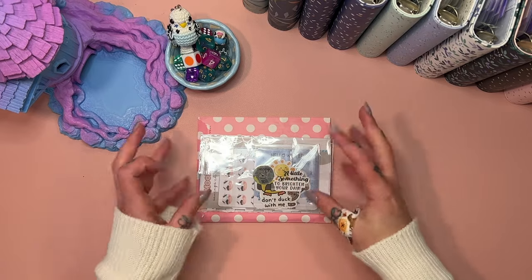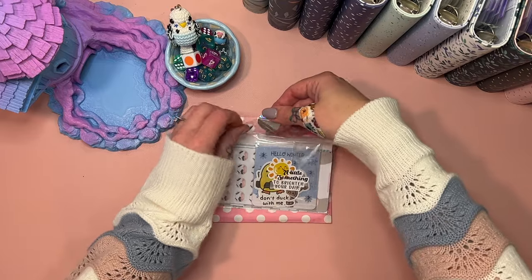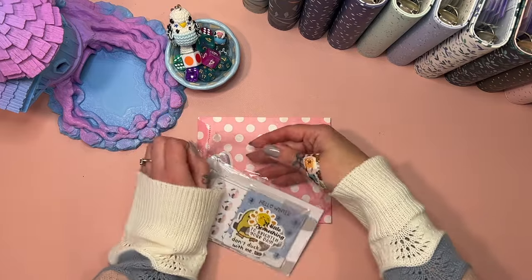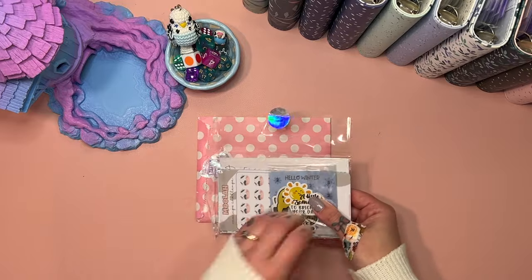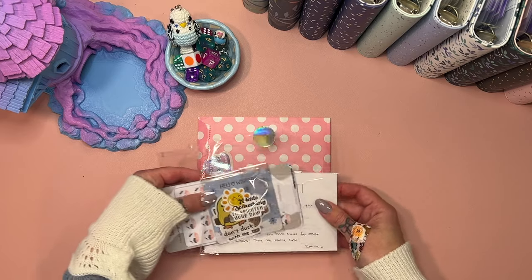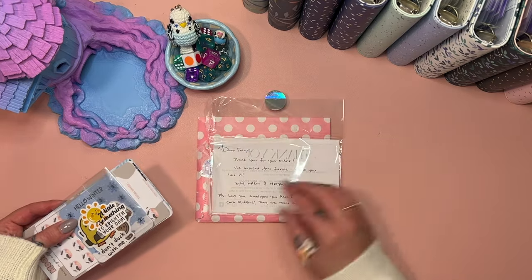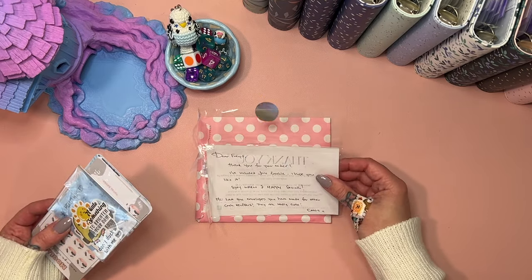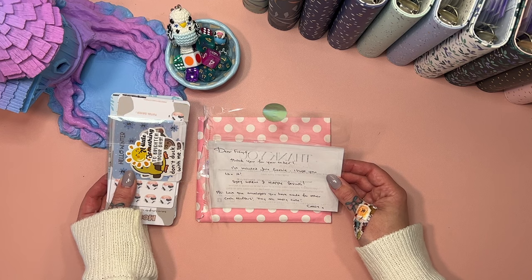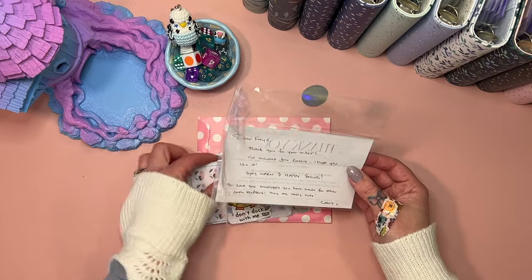But first I have some happy mail, so I thought I would show you guys because these will likely be for Monday Minis in the future. I don't want to turn this one over because she's got a code for a return purchase. This one is from Prince by Carly Studio — she says: 'Dear Freya, thank you for your order, I've included the June freebie, hope you like it, stay warm and happy saving.'